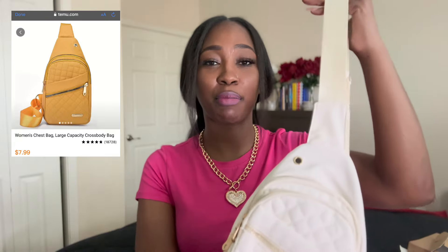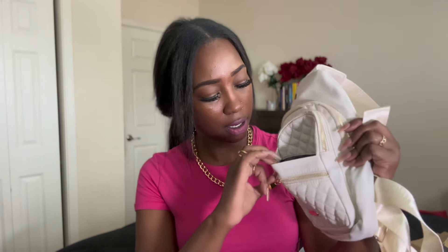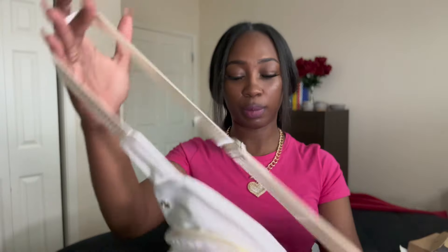This bag — it is a crossbody. Isn't this so cute? I had to get a white bag because I have white shoes but I literally do not have anything that goes with them. It has a cream strap — I wish the strap would have been white but the bag is white so it is cute. It has pockets — one right there and another one. Y'all know I love a bag. A purse, a bag, is my weakness. It's a little crossbody and you can be hands-free.